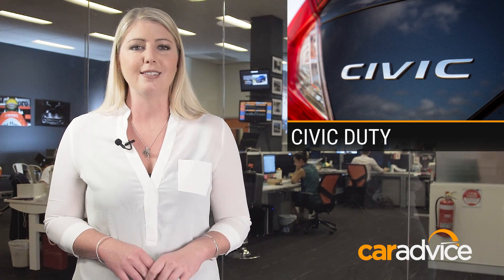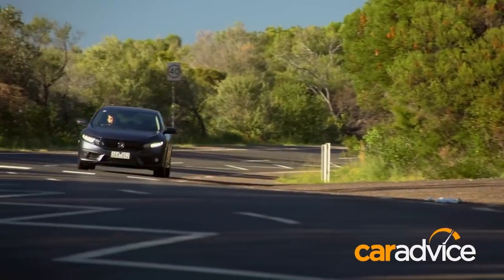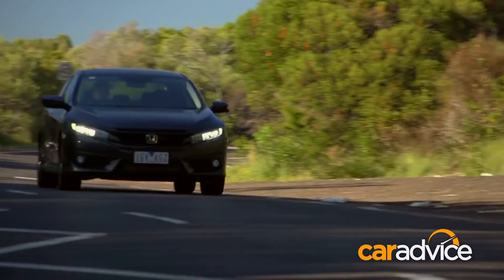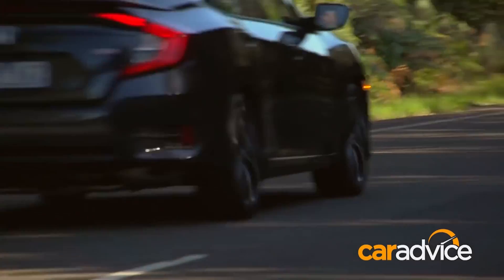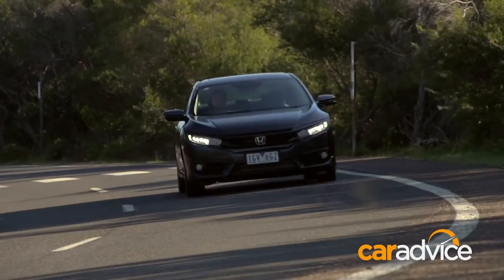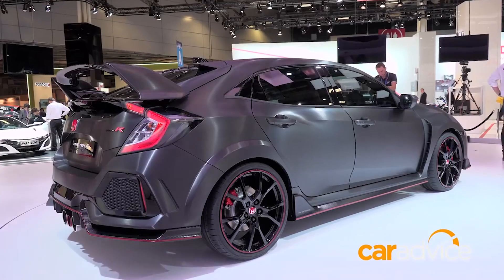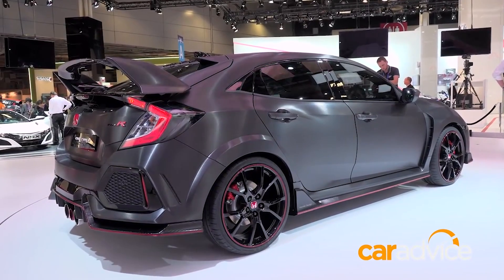The new Honda Civic Sedan is making its mark for the Japanese carmaker. Since launching in Australia in July, sales have been strong. If you exclude fleet sales, it's number two in the small passenger car class — and that's just the sedan. The hatch is due to arrive in early 2017, and Honda hopes it will further bolster the sales figures. Then by the end of next year we'll see the Civic Type R, a hot hatch to rival the Ford Focus RS and the Volkswagen Golf R.